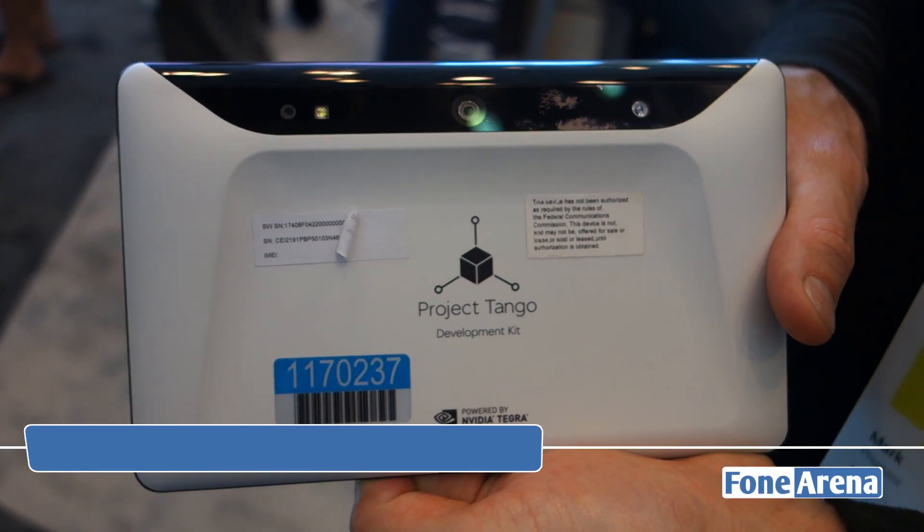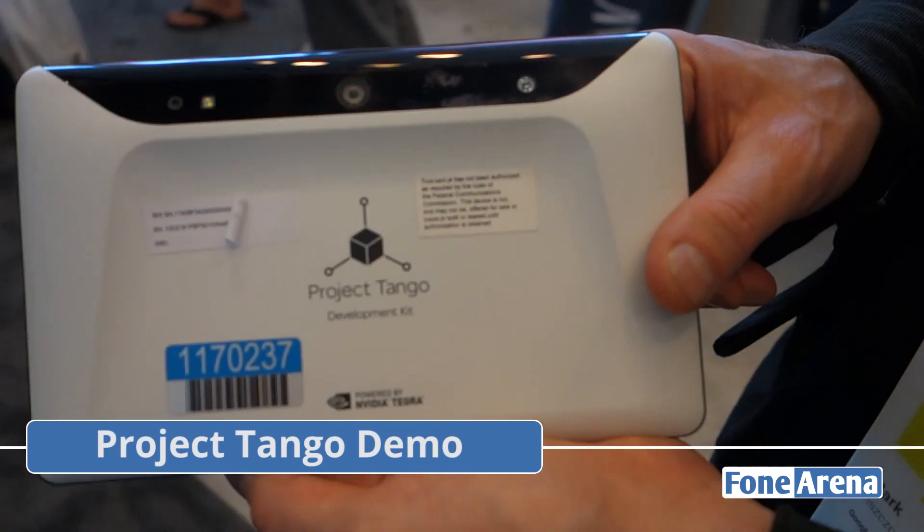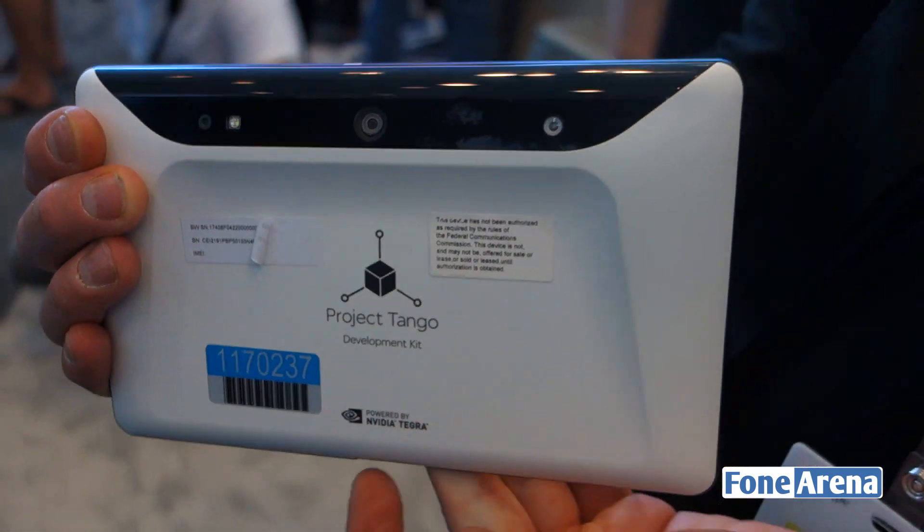Hi guys, we have Mark from Project Tango here who is going to be giving us a quick demo of the tablet they have here with the development kit, which is coming out later this summer.